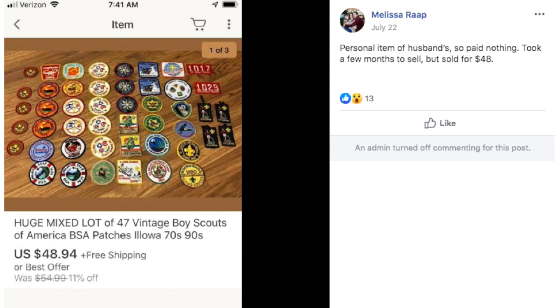Melissa had a personal item of her husband's — paid nothing — took a few months to sell, but sold for $48. This is a mixed lot of 47 vintage Boy Scout of America patches from the 70s to the 90s. $48, they were free, and they probably weighed nothing to ship.